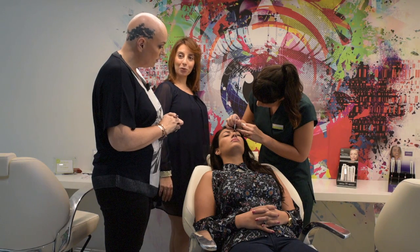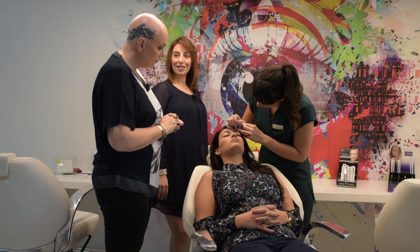Tinting can be used on the eyebrows and also on the eyelashes. This particular tint that we use is vegetable-based, so it's non-harmful and it's very gentle on the skin.